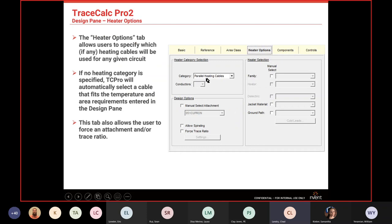The Heater tab is really important. We have parallel heating cables covering BTV, QTV, XTV, and VPL (our power limiting cable), and series cables including MI and SC cable. For series cables, you can have single, two, or three conductor cables. This tells the software what class of heater to use.